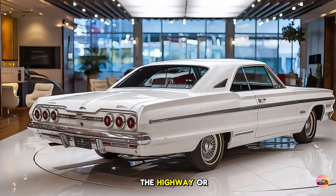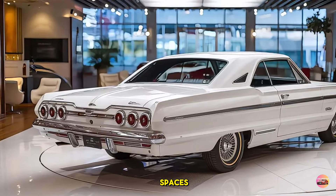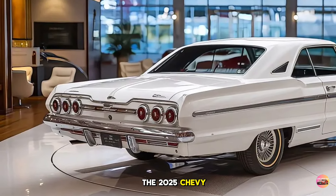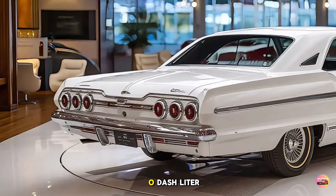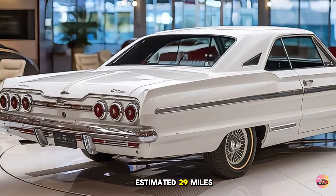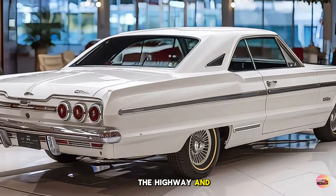Efficiency is another area where the 2025 Chevy Impala shines. The 2.0-liter turbocharged engine offers an impressive EPA-estimated 29 miles per gallon on the highway and 23 in the city.